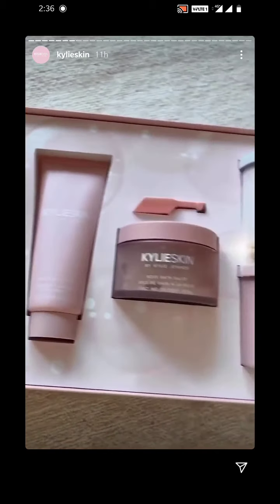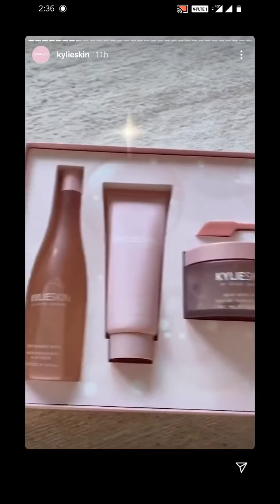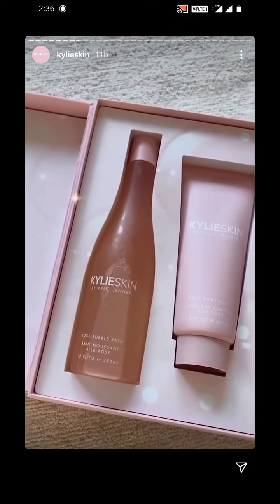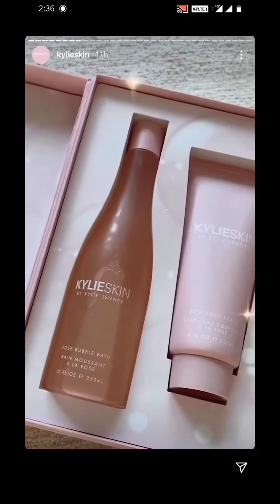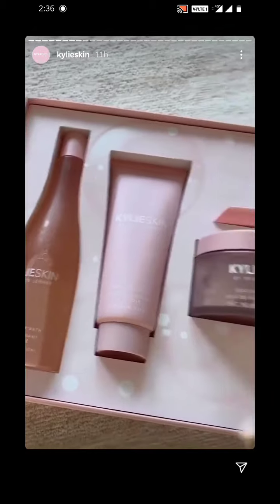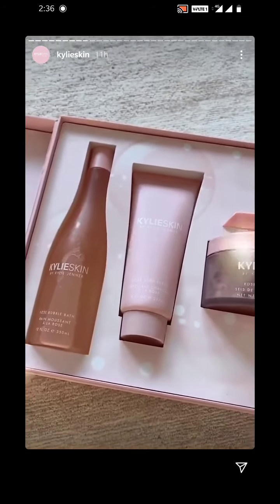This is the new Kylie Skin. I wanted to do this for holiday 2020. I know 2020 has been a crazy year for all of us, so I wanted to do just like self-care, feel good. I feel the best when I turn all my lights off, set some candles, and get in the bath. So this is my little bath collection.